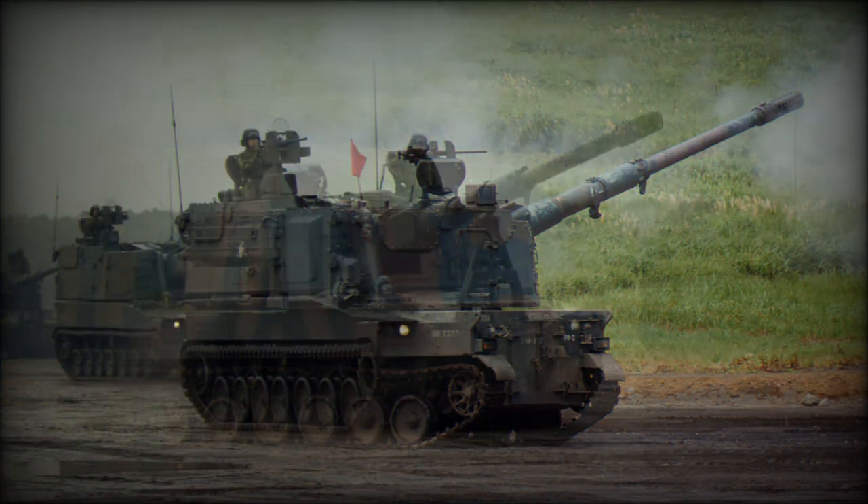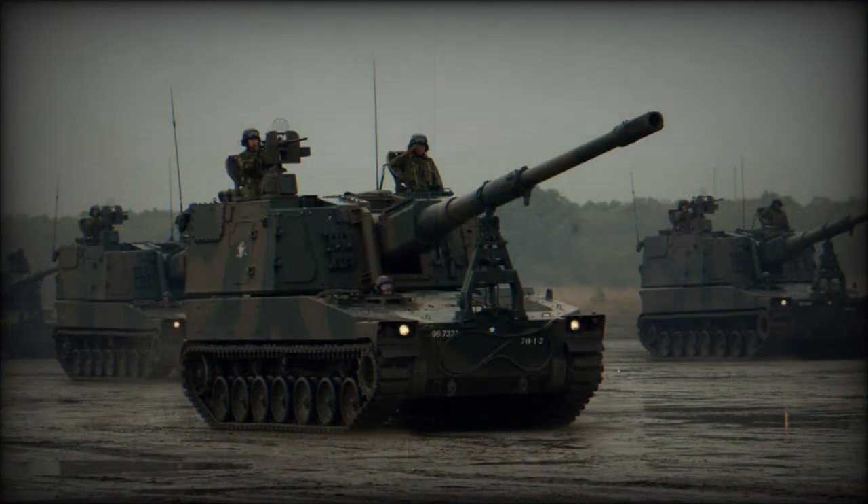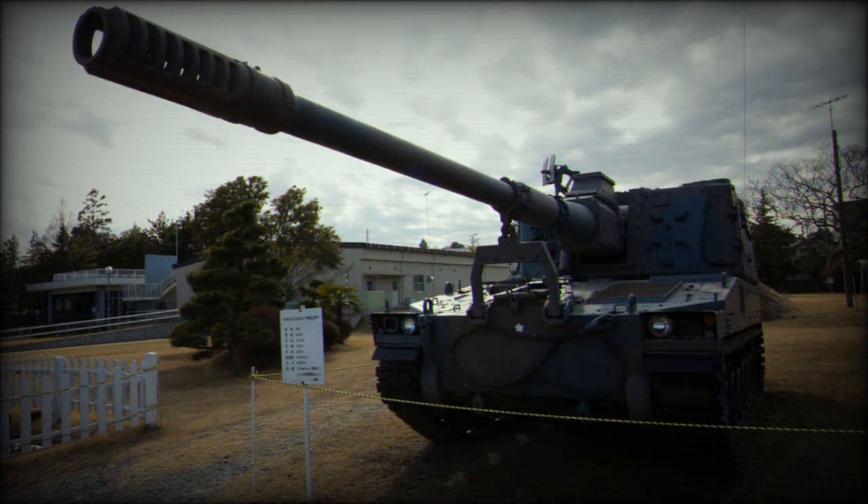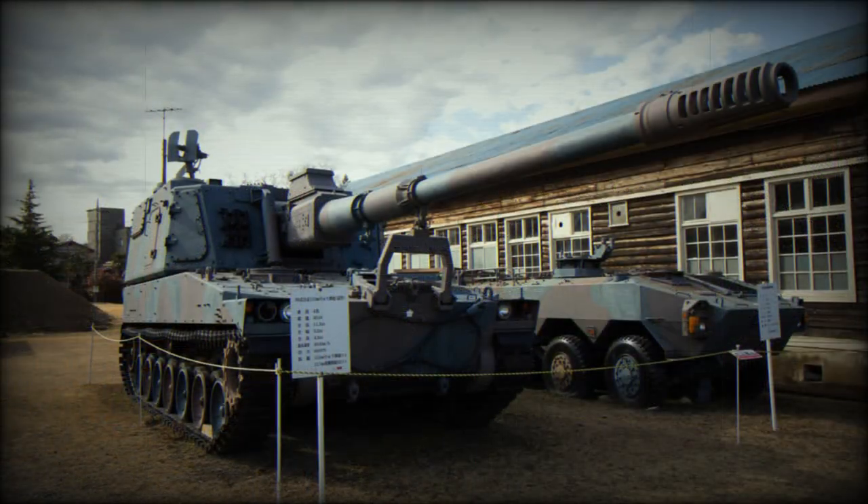This artillery system has a heavily modified Type 89 IFV hull, topped with an original turret, and is armed with a longer 155mm L-52 version of the FH-70 Toad Howitzer, which is also used in Japan.